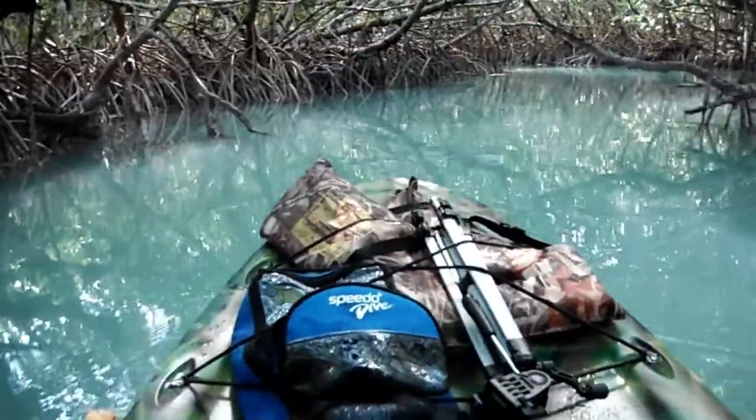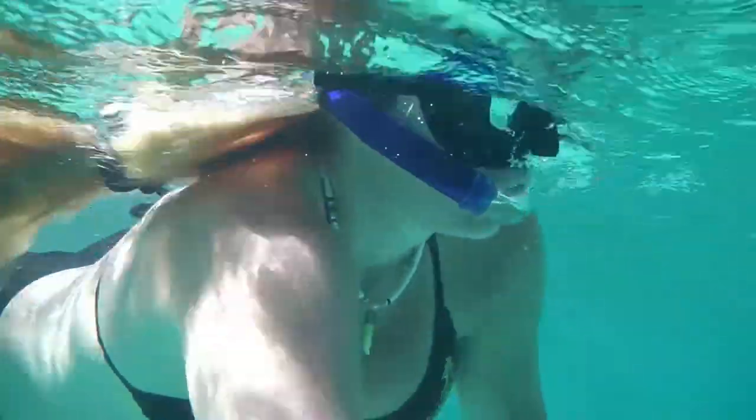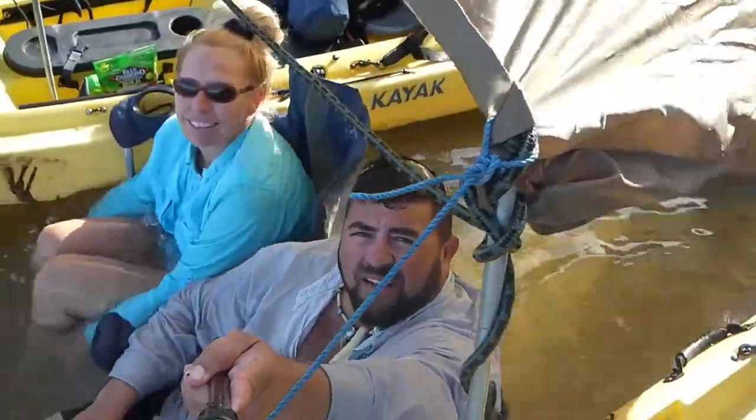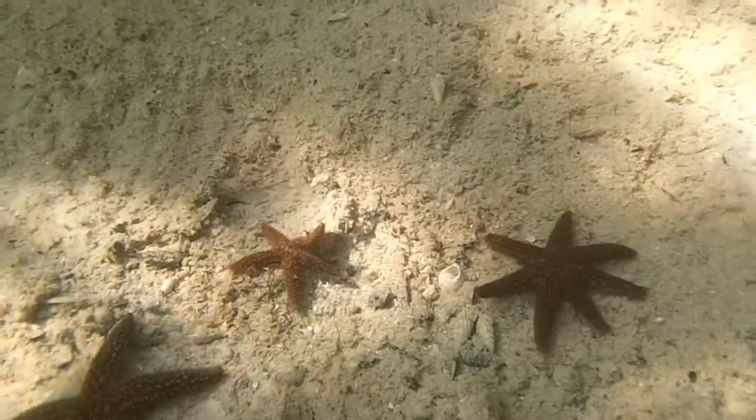Paddling through the mangroves, the marine life is abundant. We have seen so many cool things over the years through our adventures. In certain areas of the mangroves, if you look really closely, a lot of times you can see starfish on the bottom, lobster, crabs, and other forms of crustaceans.